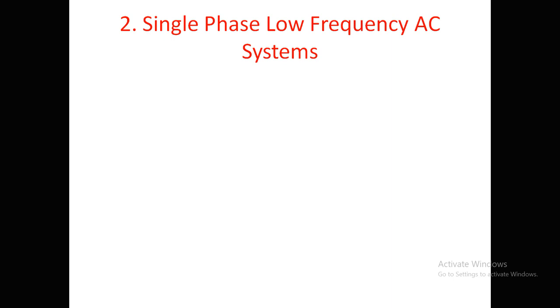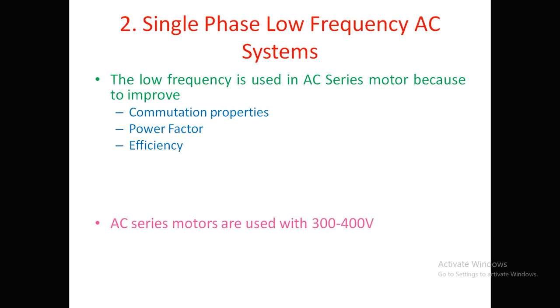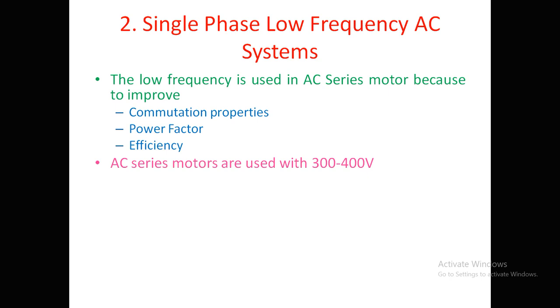Moving to single phase low frequency AC system: low frequency is used with AC series motors to improve commutation properties, power factor, and efficiency. AC series motors operate at 300 to 400 volts, but the available supply may be 11kV or 33kV, so transformers are required. For maximum economy, a single wire system of 15kV at 16⅔ to 25 cycles per second is used.